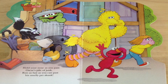Hold your nose as you pass Oscar's pile of junk. Run as fast as you can past his smelly pet skunk. Yuck! Do you see Oscar in a can and his skunk? Do you see Big Bird, Elmo, and their friend? Excellent job.